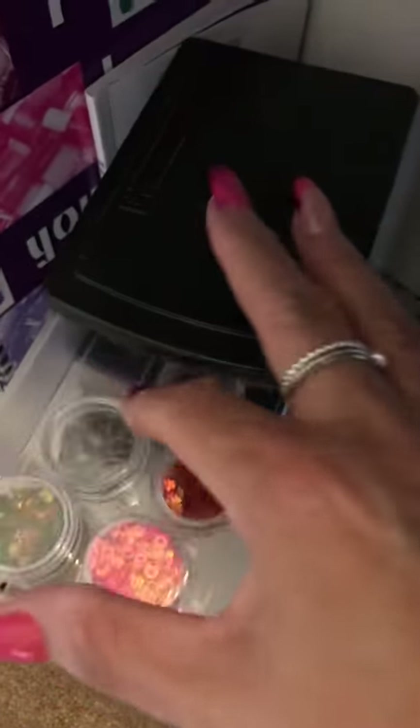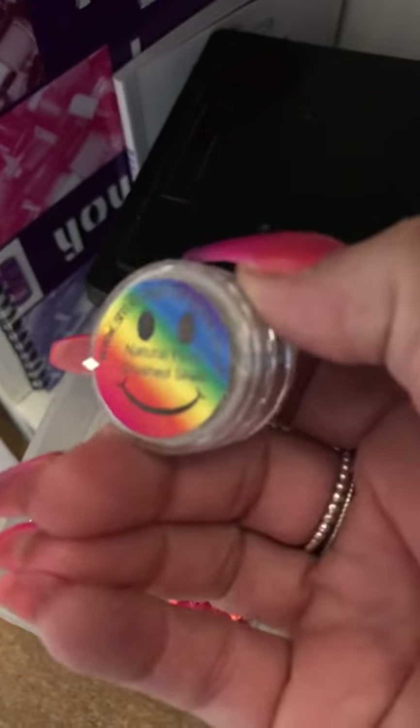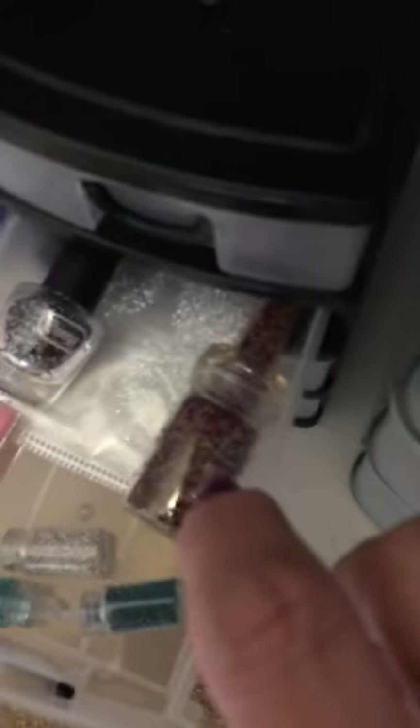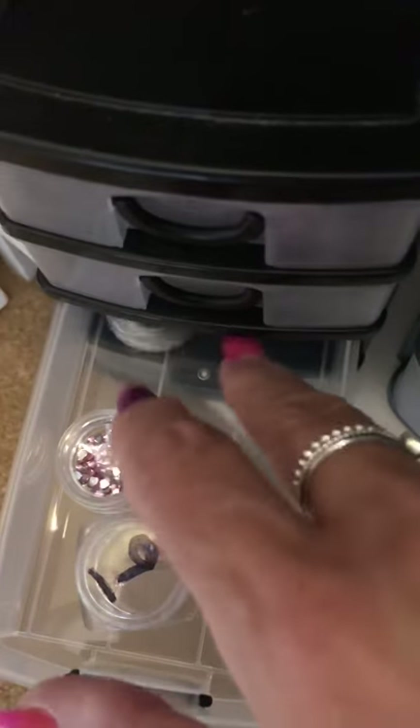Then we've got these little boxes. In there I keep all little bits and pieces - I've got a Natural Pearl Crush Shell from Smiley's Glitter Store, and then other little bits and pieces. In the next one we've just got those teeny weeny little beads. And then in the next one we have some gems - coloured gems, so blue, pinks, purples, whatever.